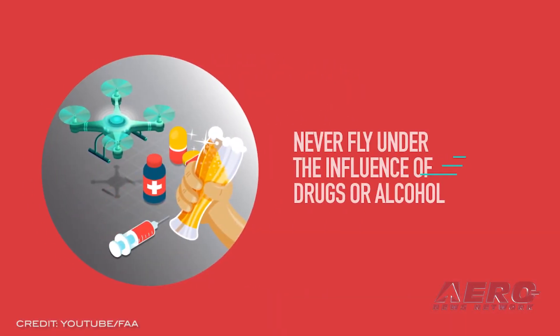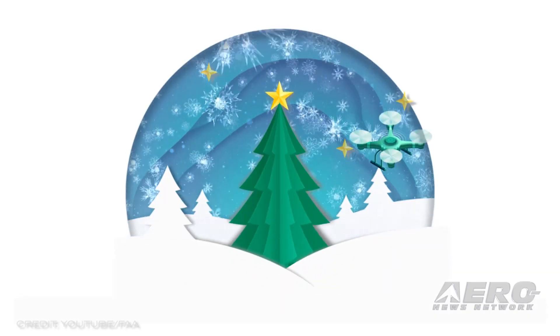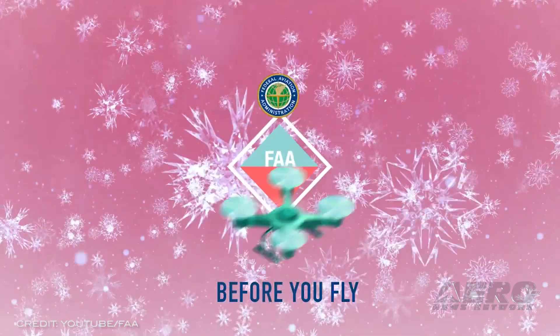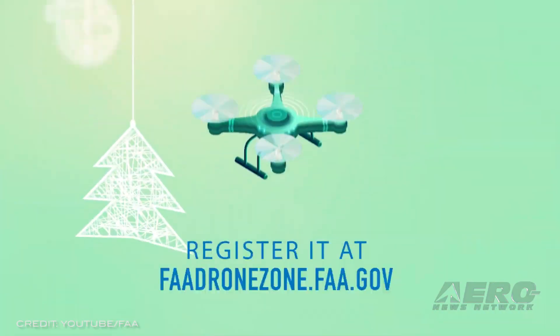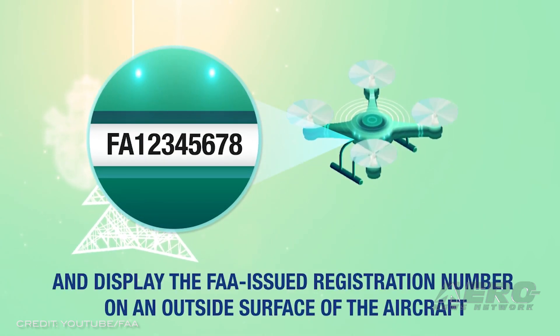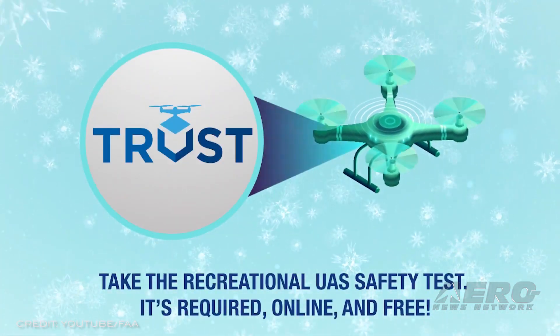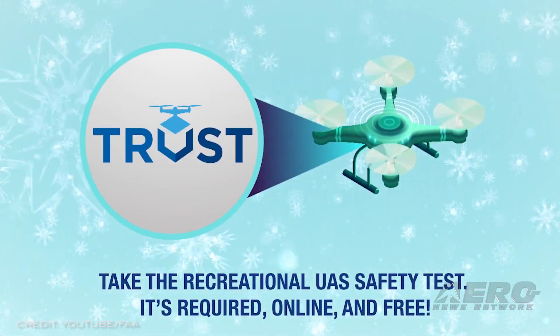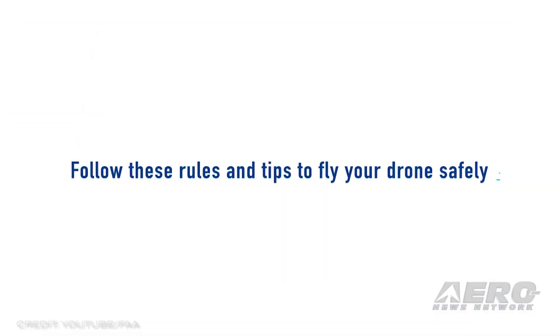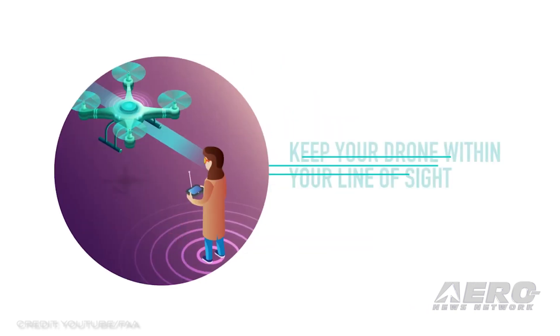The FAA has launched its 12 Days of Drones campaign to educate the public about best practices inherent to the hobby. While drones have settled into a somewhat common hobbyist aircraft or videography assistant, public understanding and familiarity with UAV regulations remains lower than desired. The agency will share a specific topic or bundle of knowledge for each of the 12 days from December 2nd until the 17th, building a short and effective knowledge base for incoming drone pilots.